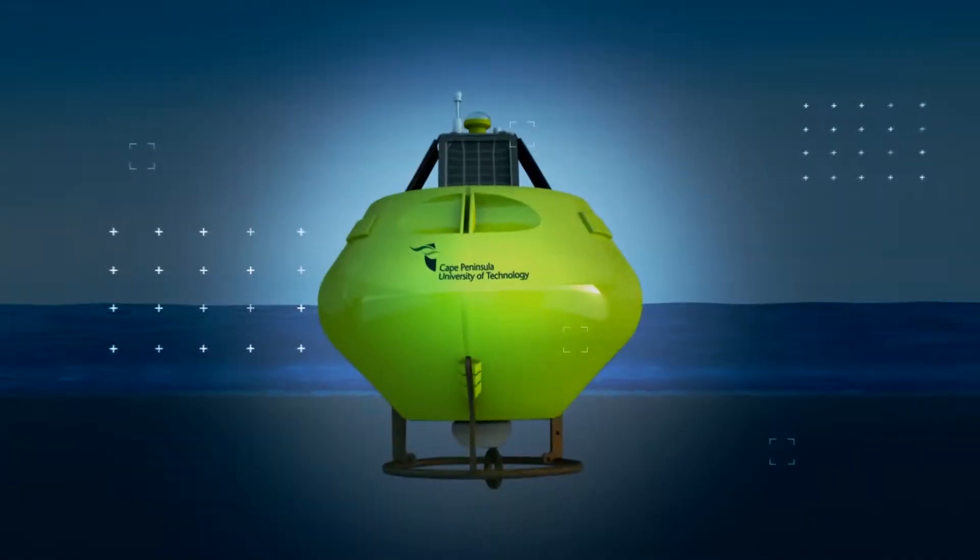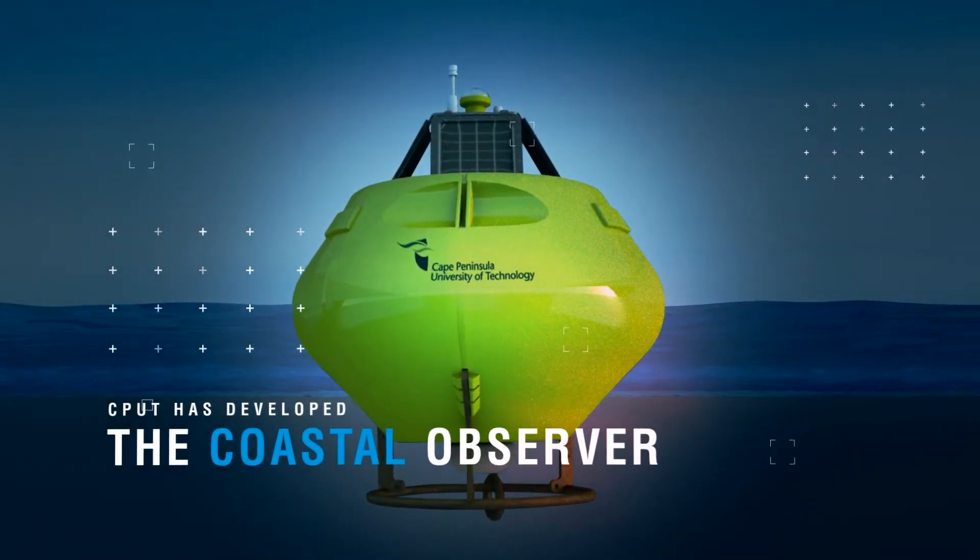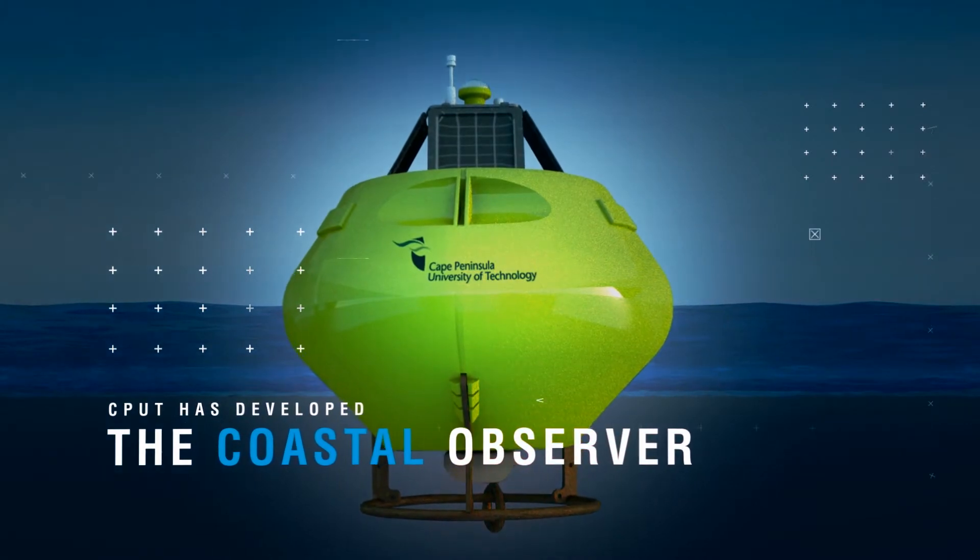In response to this vision, CPUT has developed the Coastal Observer that can play a significant role in managing the country's coastline.